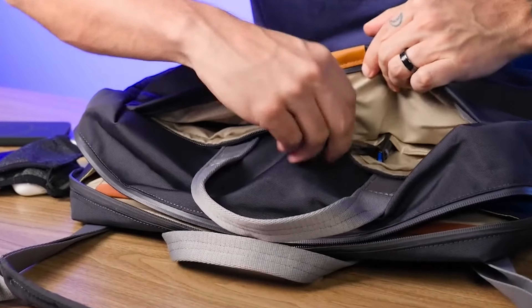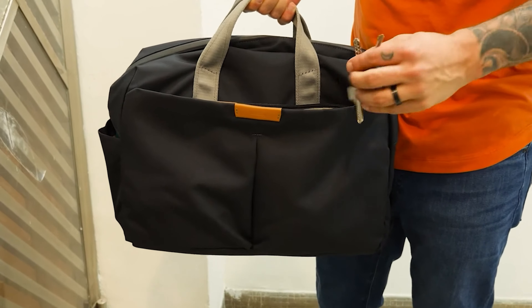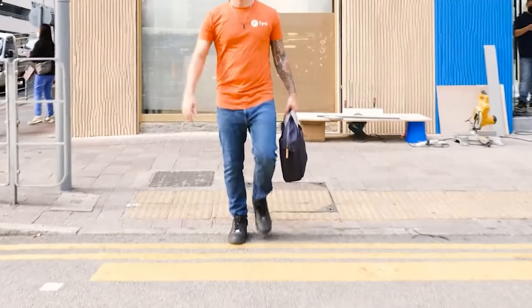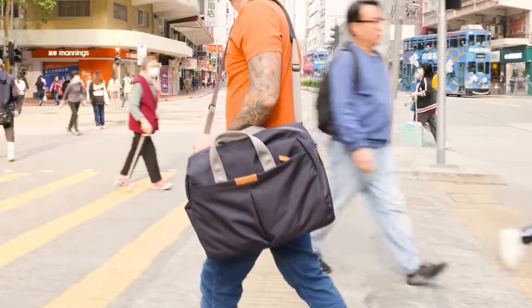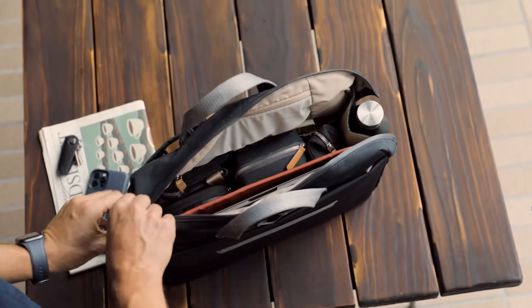One of the standout features of the NUE Messenger Bag is its ample storage capacity. It offers a variety of pockets, including a padded laptop sleeve that comfortably fits laptops up to 15.6 inches. Additionally, there are several smaller pockets designed to keep your essentials like phones, pens, and wallets organized and easily accessible.